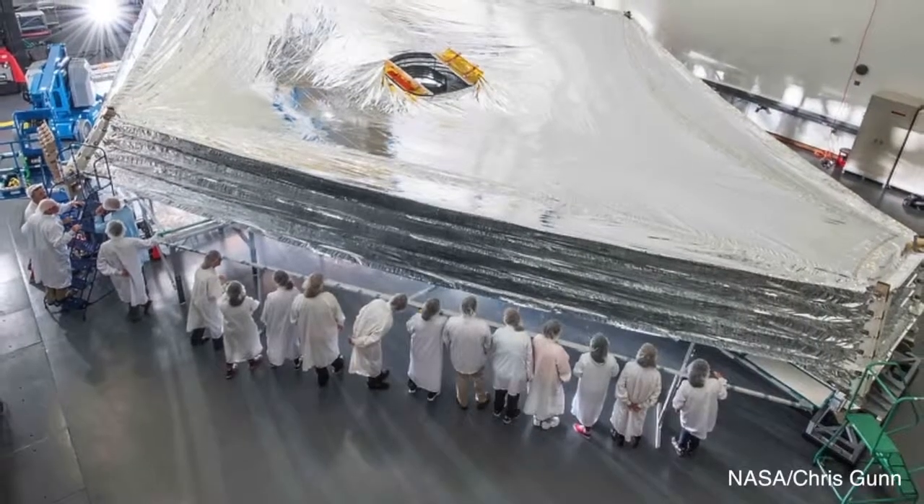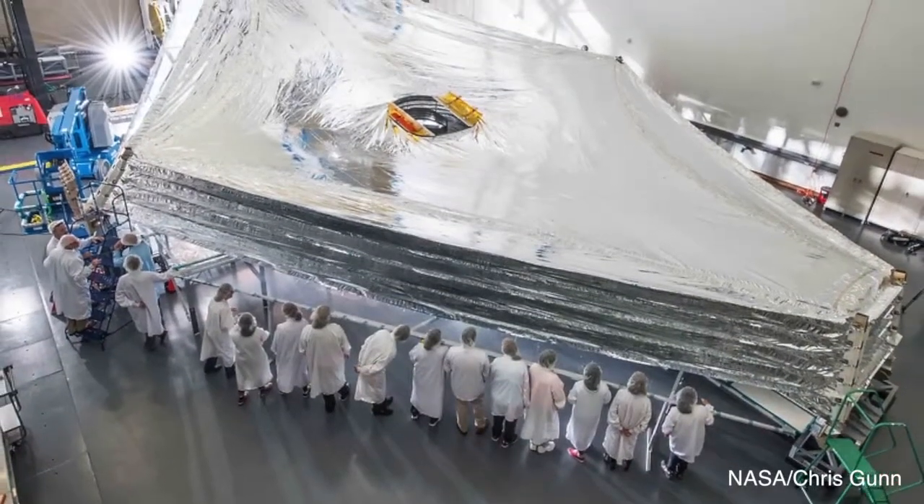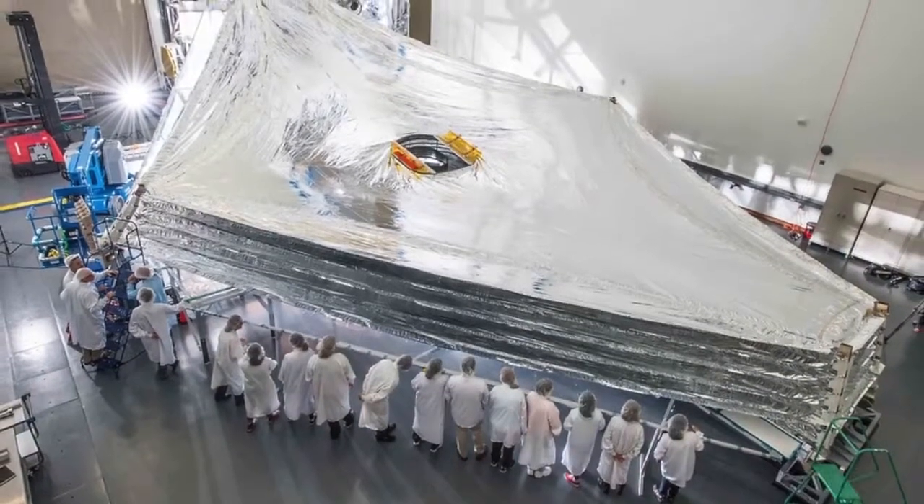It has five layers of Kapton, a NASA-grade reflective foil protection that was developed by Northrop Grumman, and each layer unfolds to be about the size of a tennis court and is separated by a few inches.